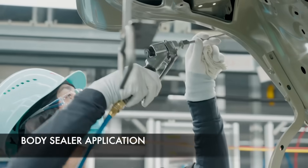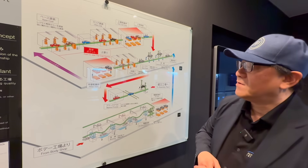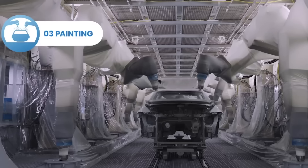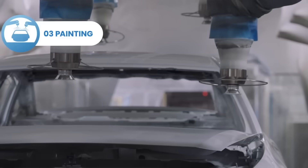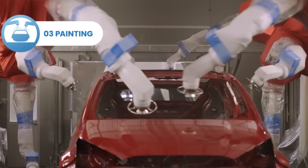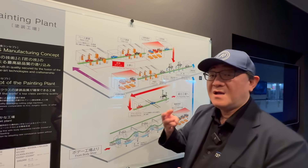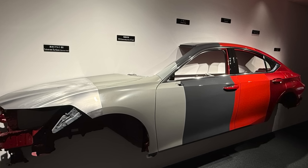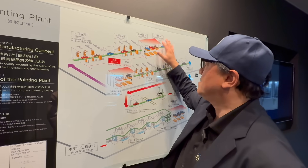Once all the body sealers and undercoating are done, the car goes through the primer coat, which protects the paint from corrosion. Then for the first time, actual color paint is applied — this is the base coat, which has no gloss yet. After that, the clear coat is applied on top of the base and primer. These three layers of paint — base coat, primer, and clear coat — form the basic finish of the vehicle.